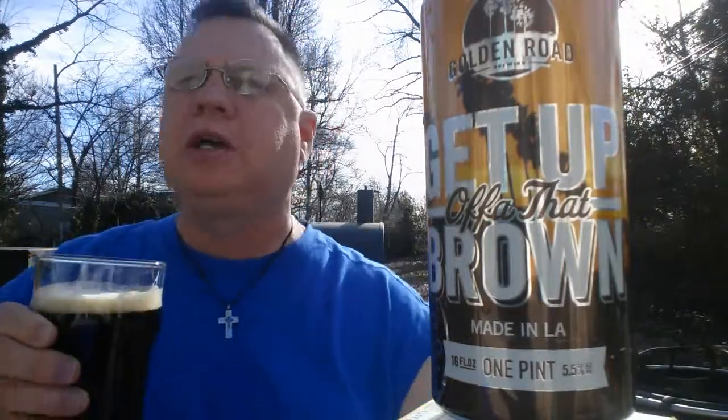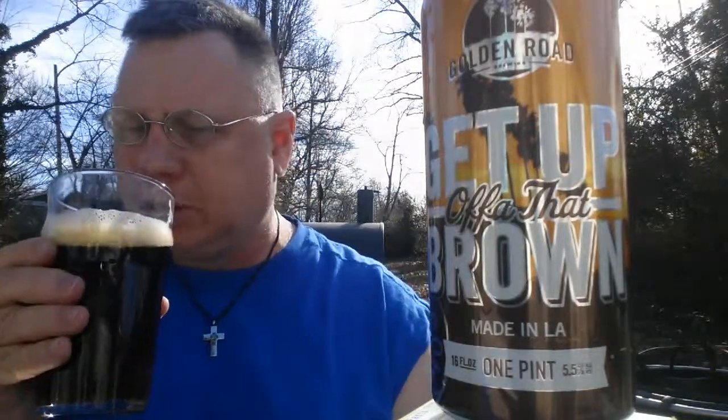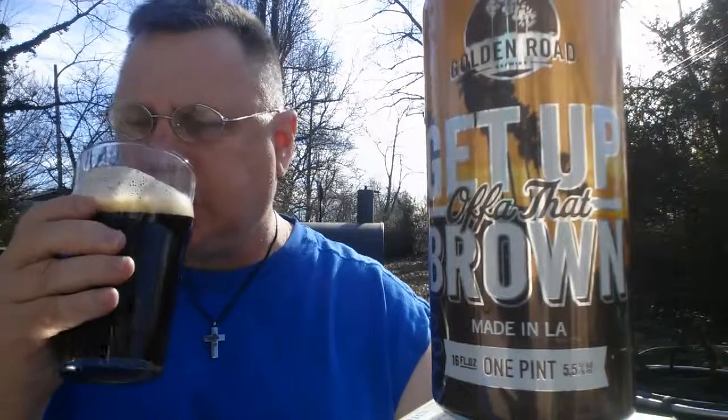Then right at the end, you feel that smoke — just a touch, just a wee bit. It's very nice. Wow, this is one of the best brown ales I've ever had, one of my favorites anyway. This is nice. We'll see how it goes as I get near the end here.